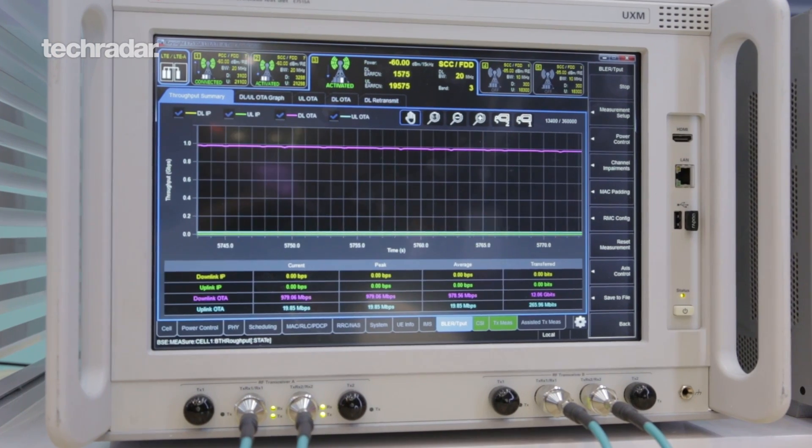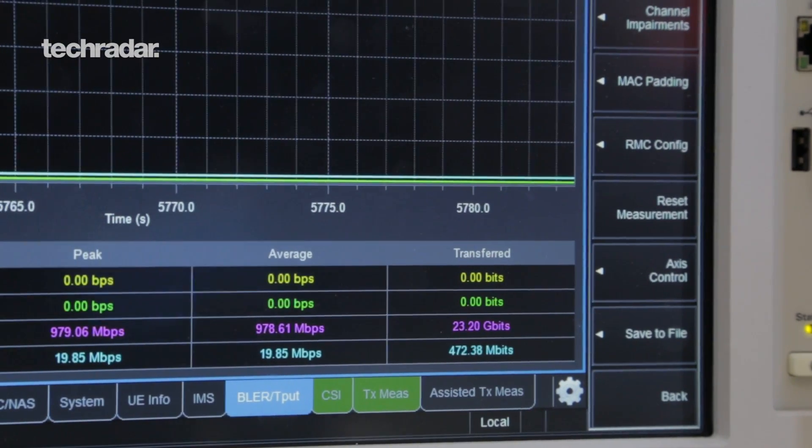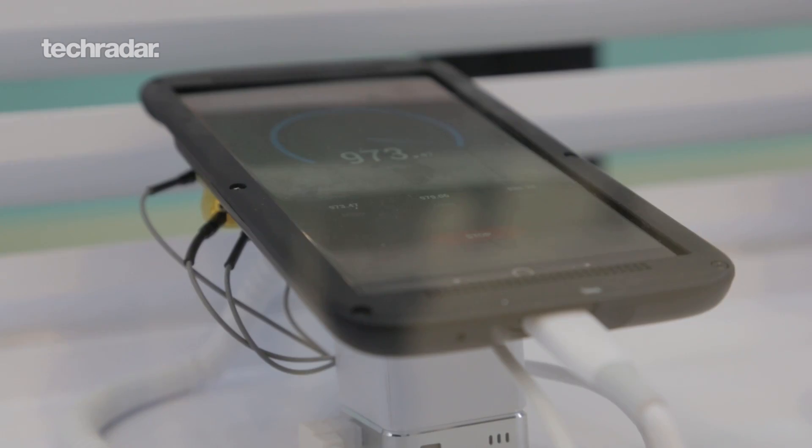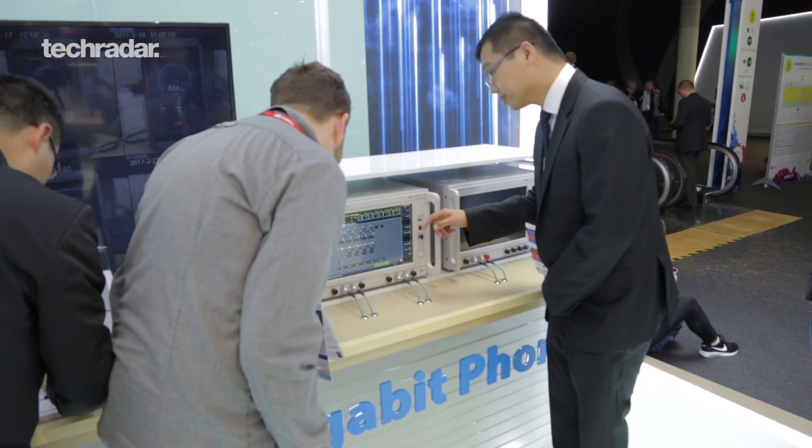It's supposed to make your phone's download speeds incredibly fast — 10 times faster than they currently are — and you're not going to even need to see a loading bar anymore on your phone. The technologies to achieve these speeds are 3 carrier aggregation, 4x4 MIMO, and 256 QAM modulation.